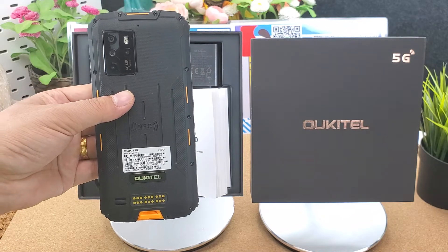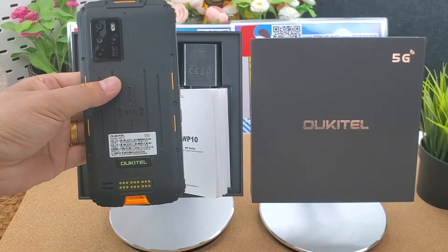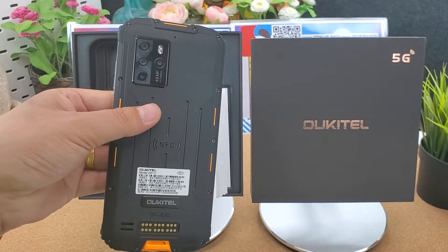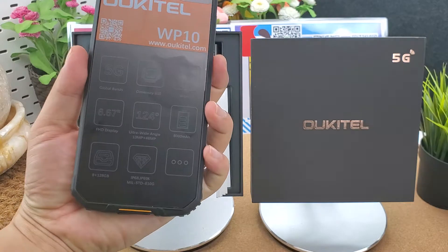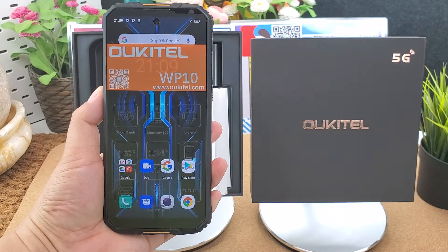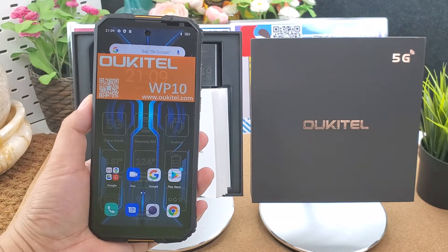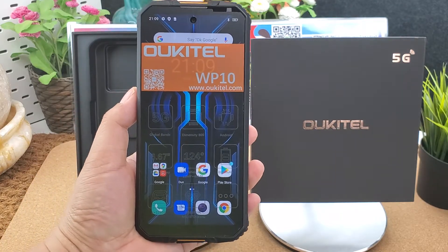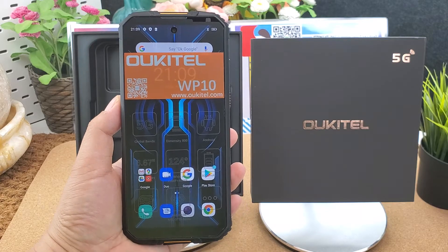This is the WP10 global version 5G rugged smartphone. It supports all Google apps, Google Play Store, and multiple language menus. It is the world's first 5G king battery full-screen rugged phone. The battery built-in is 8000 mAh and supports 9V 2A 18W fast charging. The 8000 mAh battery can stand by for 780 hours and supports 56 hours of calling.